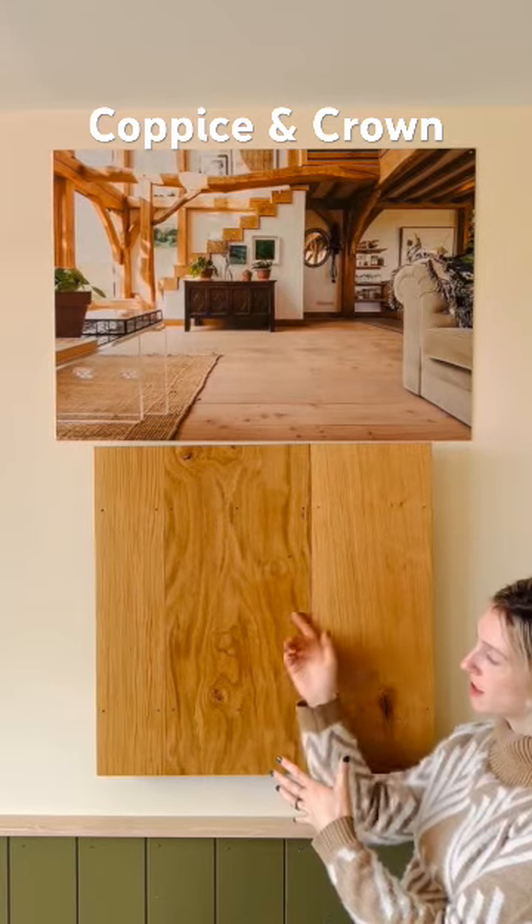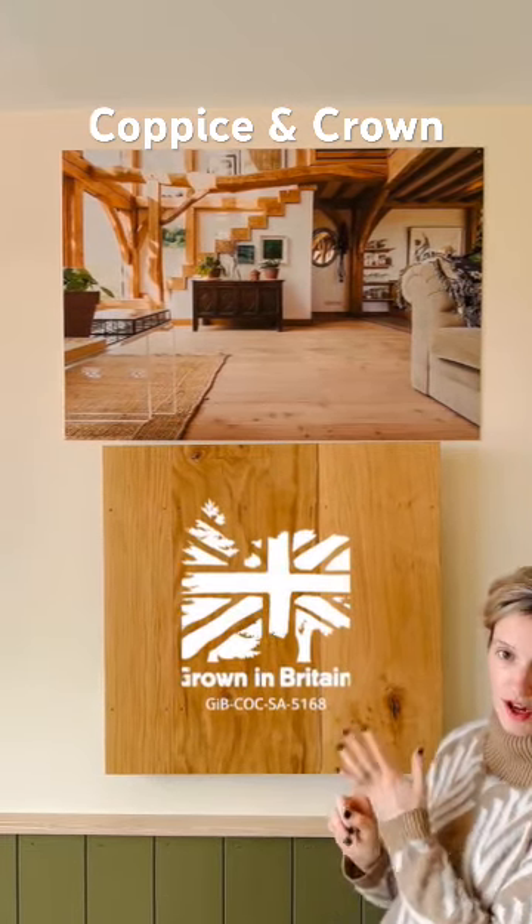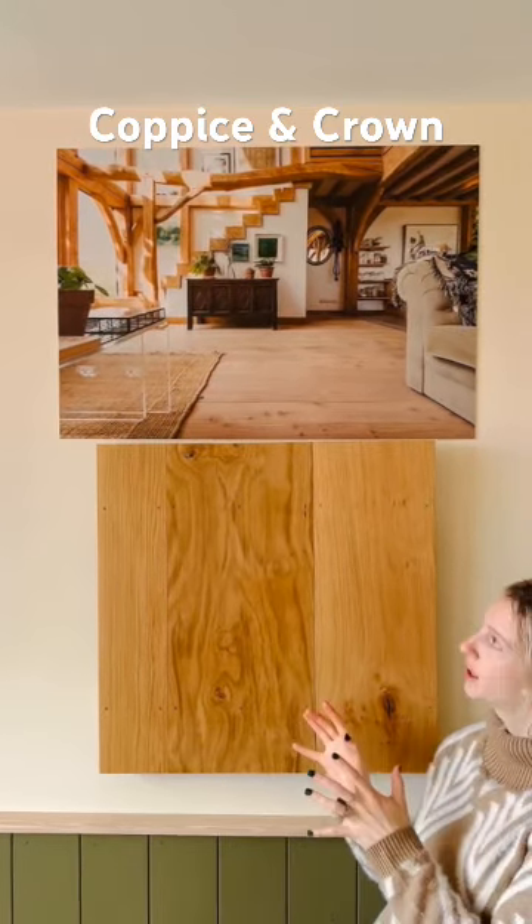With our Classic Oak you get a completely smooth finish across the boards. Everything's grown in Britain and everything is 21mm thick — we can change that for you if you need.